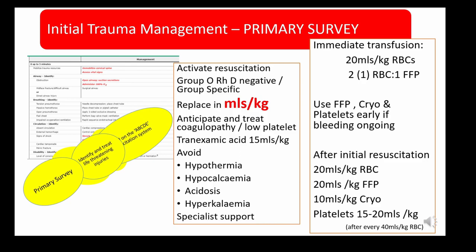Trauma management starts with the primary survey, identifying and treating life-threatening injuries based on the ABCDE resuscitation system. For circulation, group O RhD-negative or group-specific blood is given in mls per kilogram rather than units as in adults. We anticipate and treat coagulopathy and low platelets, give tranexamic acid, and aim to avoid hypothermia, hypocalcaemia, acidosis and hyperkalaemia, seeking specialist support as soon as possible.